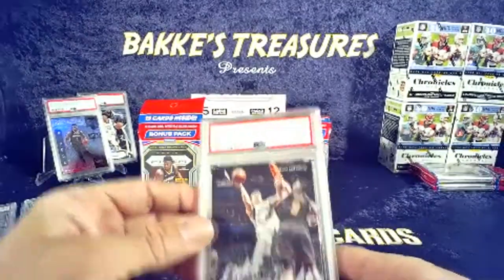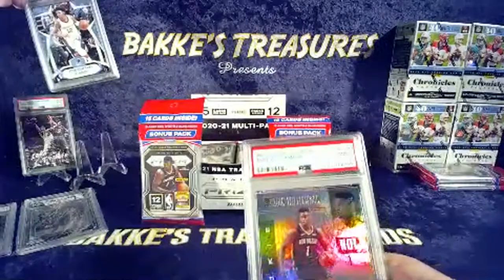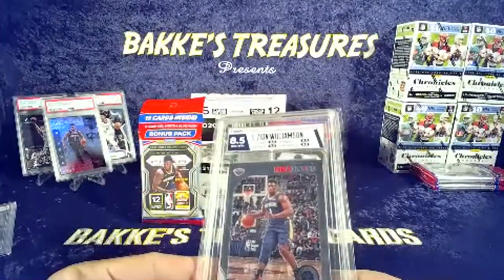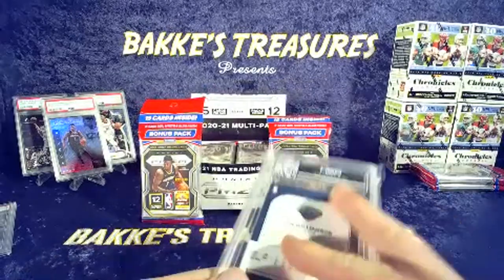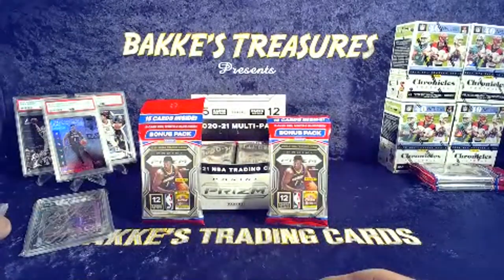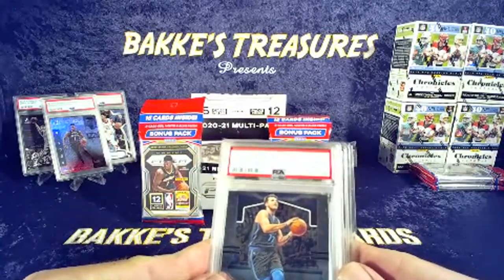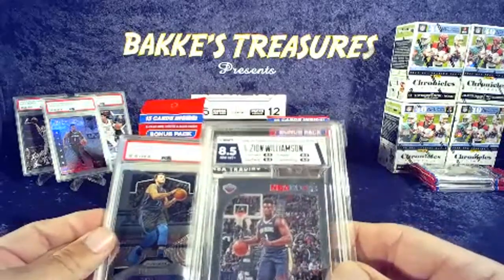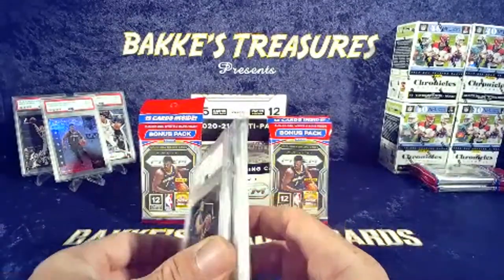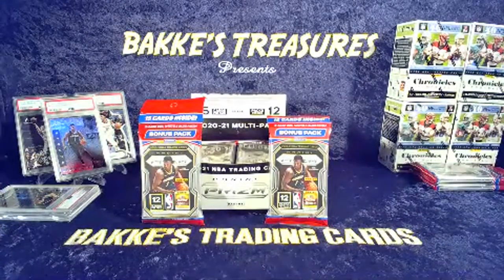We have a Luca luminous PSA 9, two rookies PSA 9 — Ja and Zion — to choose from. Also a Hoops Premium base 8.5 HGA slab. I really like these slabs — I think they're high quality, nice thickness. They are a little bigger than the PSA, taller and wider, about like a BGS but not as thick as a Beckett. Still thicker than PSA with a slim, nice clean look. Creme de la creme of the grading companies.